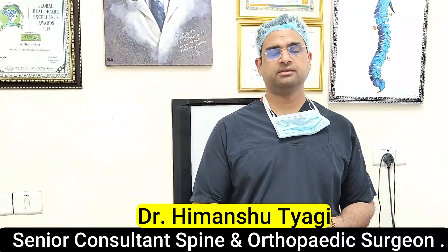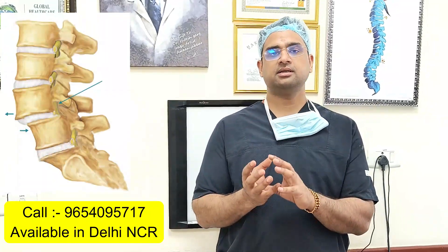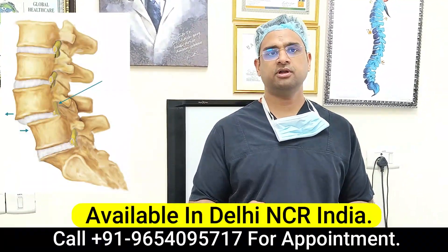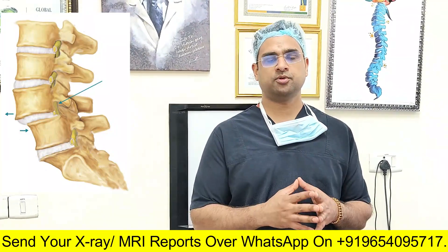What is retrolisthesis in spine? Retrolisthesis means that one vertebra is slipping backwards over the adjacent vertebra. So if your MRI is showing that there is some amount of retrolisthesis, that means the bony alignment is not proper.